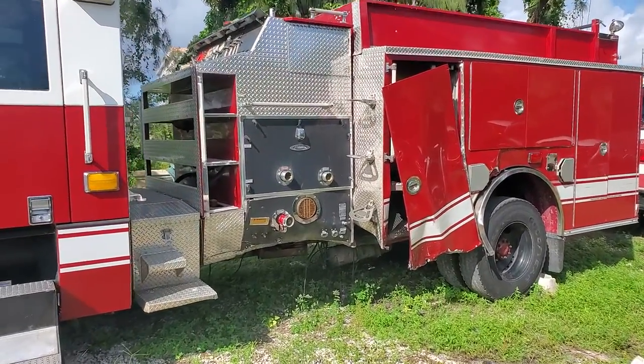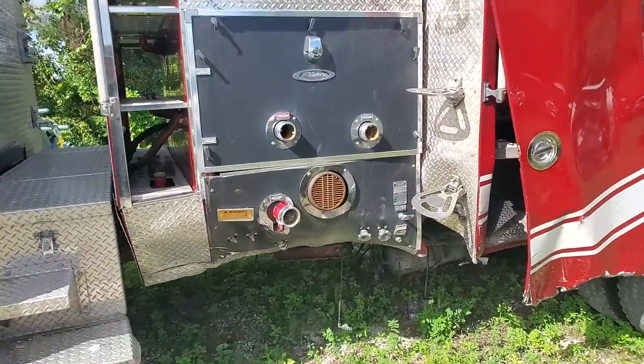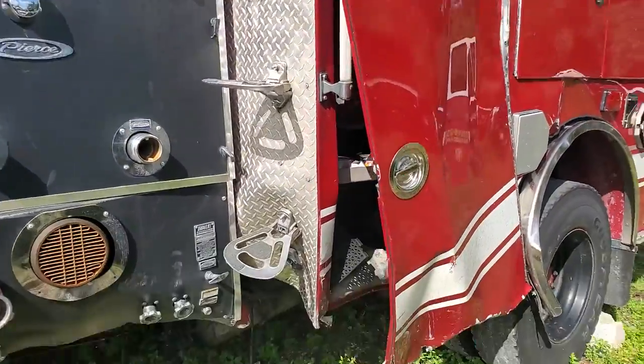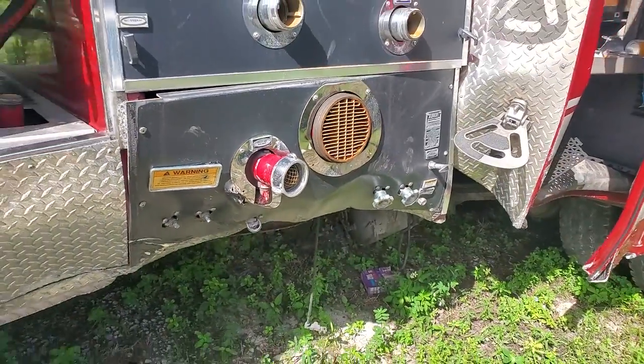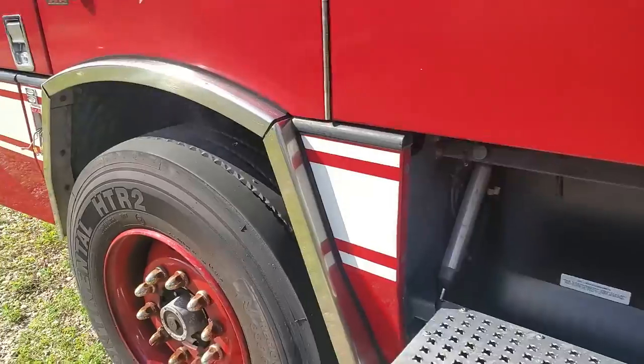There's the damage. The impact was right here as you can see, and some parts have been removed. They even considered fixing it, but decided it was too much money to fix.